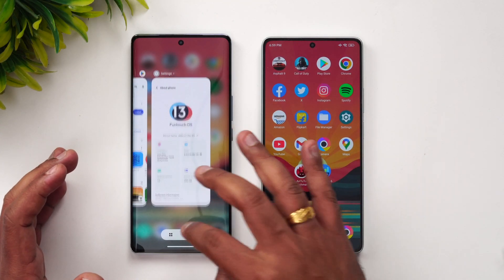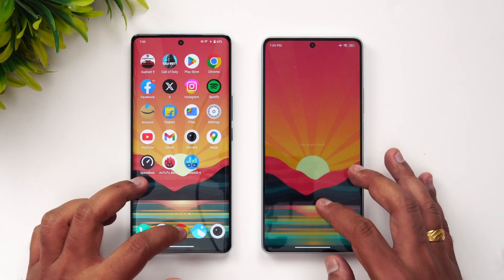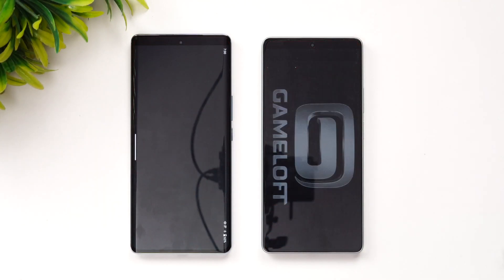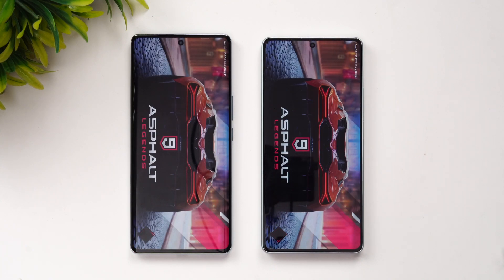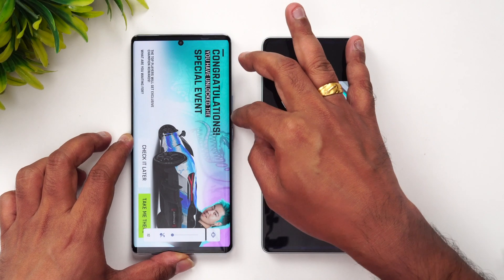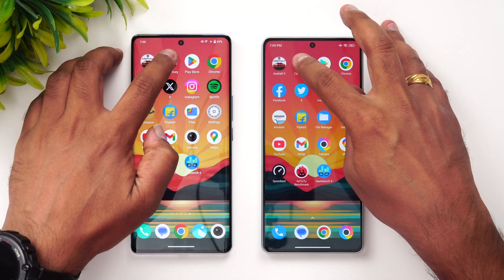We've cleared off all the background apps on both devices. Let's start with Asphalt 9 and see which device opens games and apps faster. The Poco F5 has opened the game faster than the iQOO Z7 Pro.